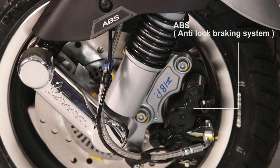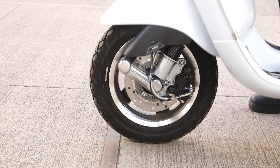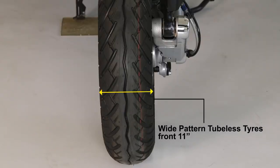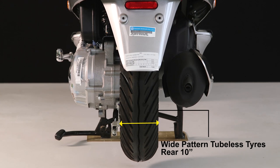The advanced safety technology of ABS — anti-lock braking system — will be able to control the vehicle in case of urgent braking. It has wide-patterned tubeless tyres: 11 inches in front and 10 inches at the rear.